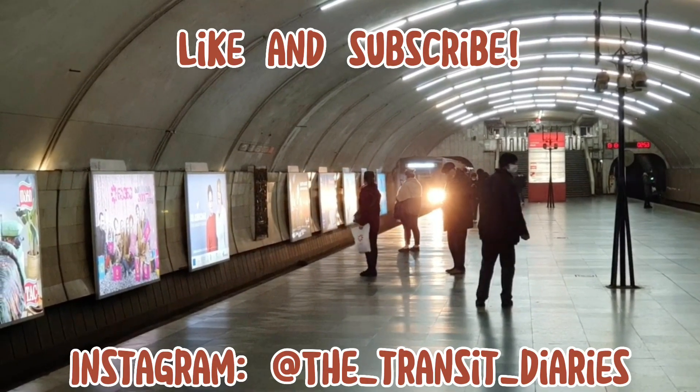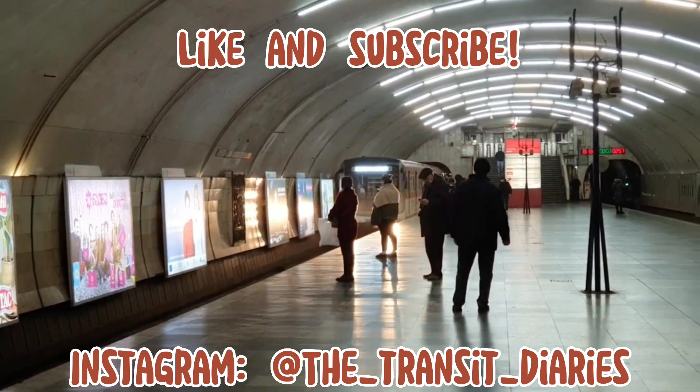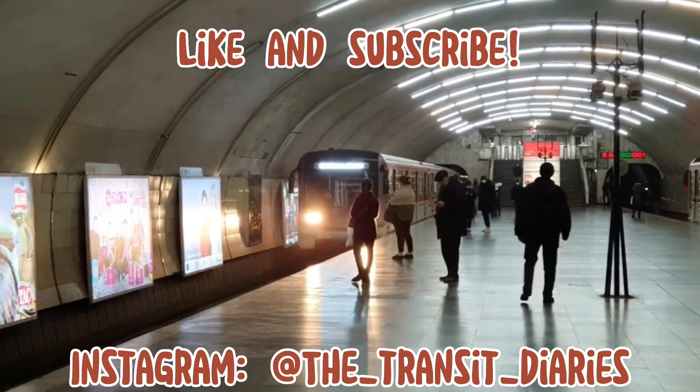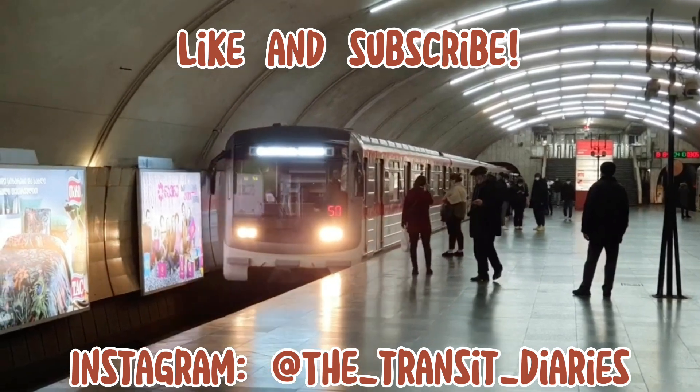Thank you all very much for watching this video. Let me know what you want me to make in the comments, and let me know what you thought of this video. I'm the Transit Diaries, and as always, stay tuned for more.